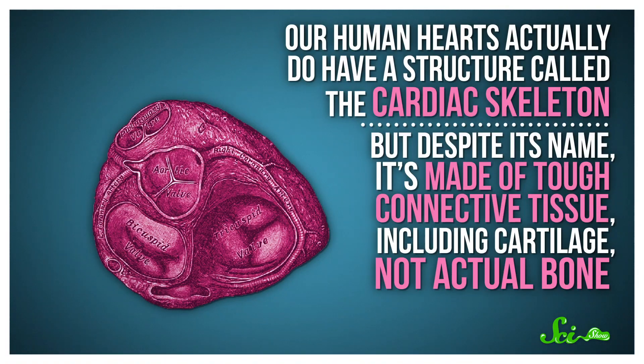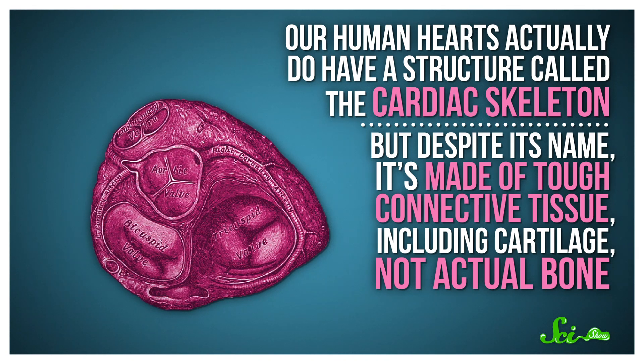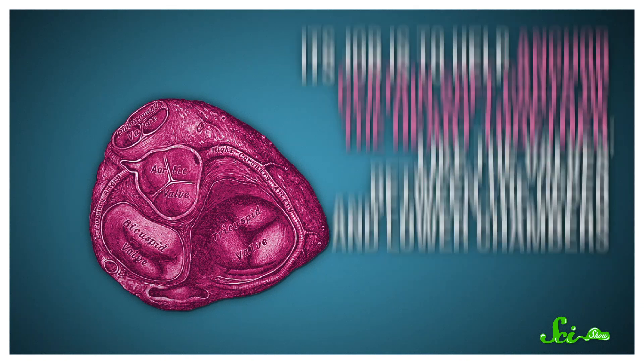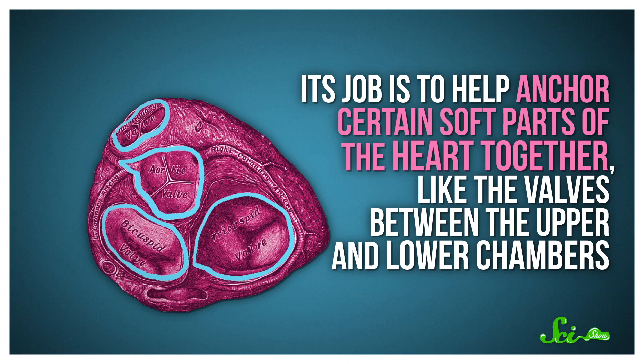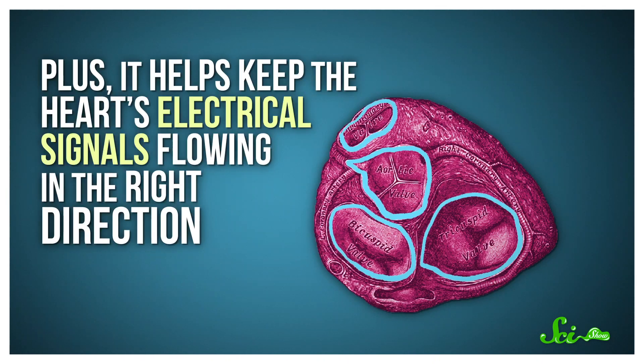River otters aren't the only creatures to grow bone tissue in their hearts, but their aquatic lifestyle can help us understand why they do — and it seems like a healthy response to stress. So first of all, why would hearts need bones? Our human hearts actually do have a structure called the cardiac skeleton. But despite its name, it's made of tough connective tissue, including cartilage, not actual bones. Its job is to help anchor certain soft parts of the heart together, like the valves between the upper and lower chambers, and it helps keep the heart's electrical signals flowing in the right direction. It's a good thing that it's made of cartilage, since we want our cardiac skeletons to be at least a little soft and forgiving.